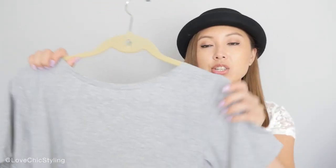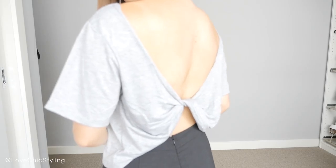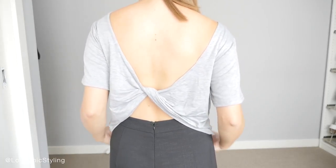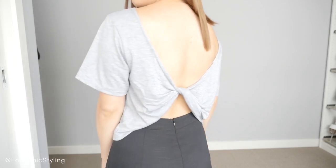Now the next item is this t-shirt here and it may look like it's just a plain cropped tee, but at the back it looks like this, so I quite liked that and I thought it was something a bit different.